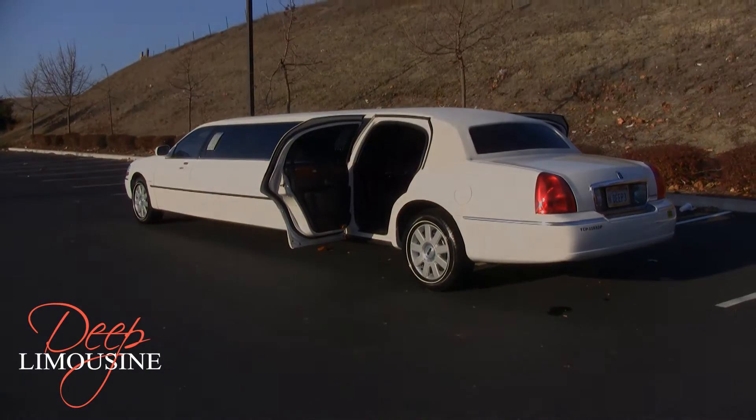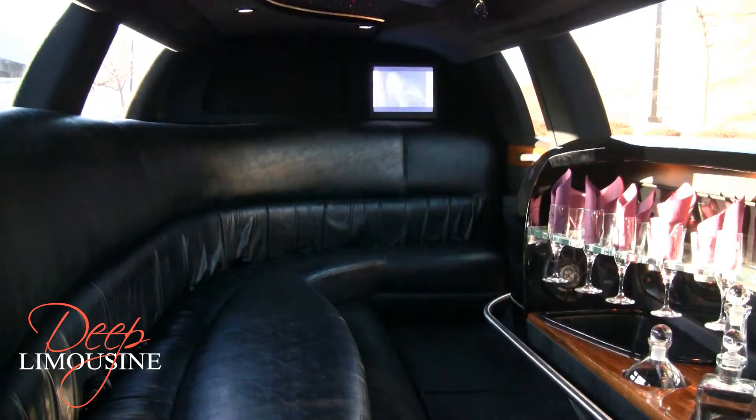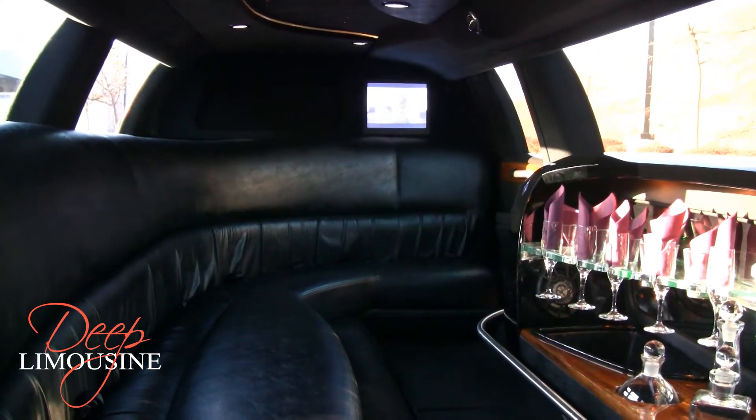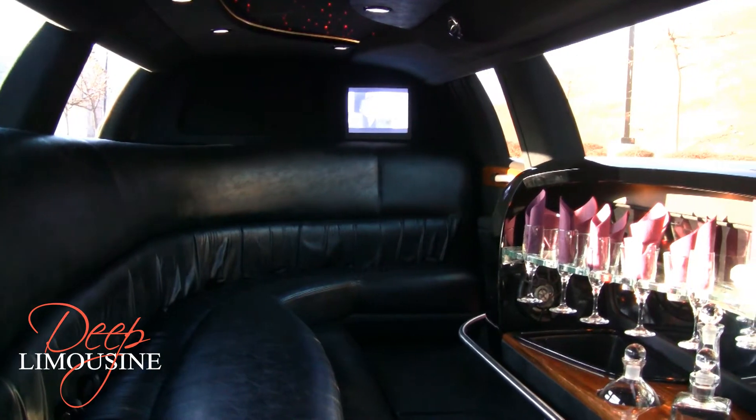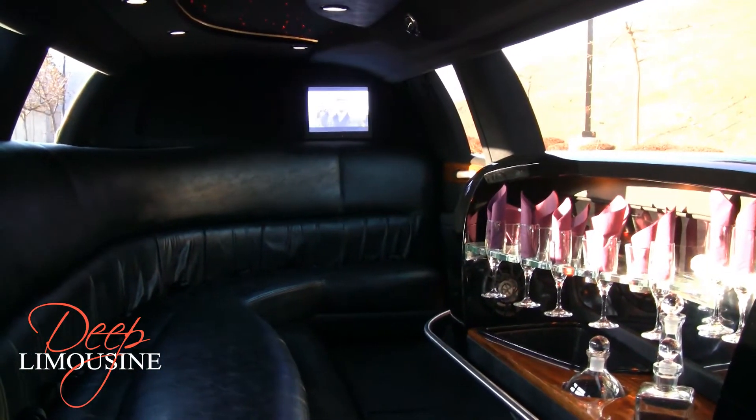Now let's take a look into the interior of the limo. Here we are viewing the interior of the limousine. It is very spacious, seating up to ten passengers easily.